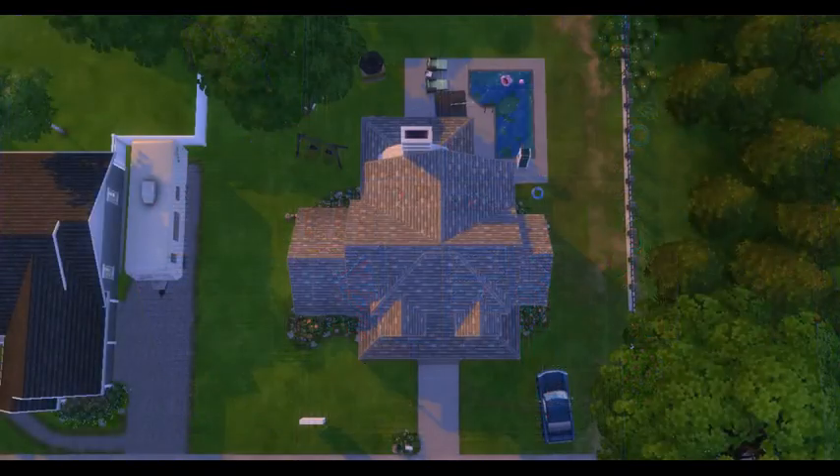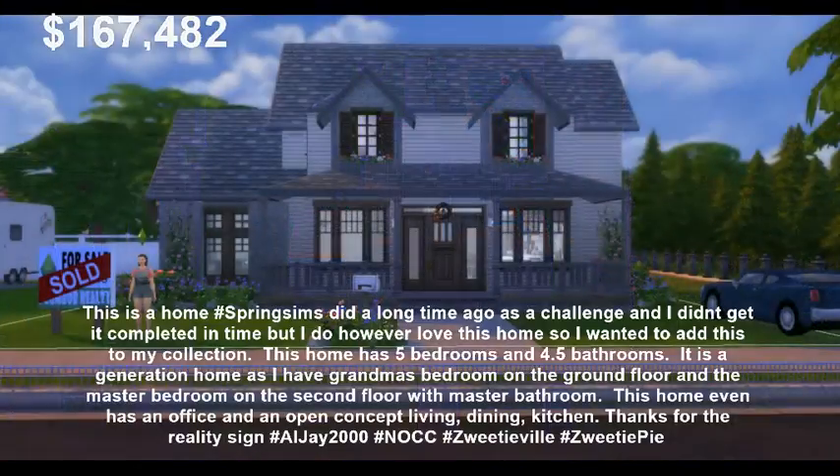If you'd like to download this home, you can search it by hashtag Zweedieville — that's Z-W-E-E-T-I-E-V-I-L-L-E. It is up on the gallery for $167,482. And until next time, all my Zweedians out there have a Zweedie-licious day. Bye guys.